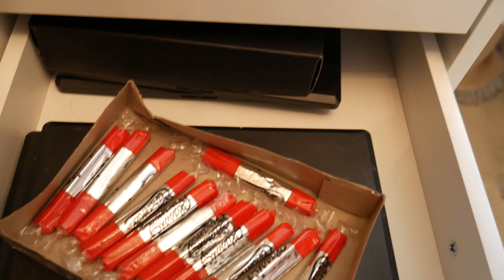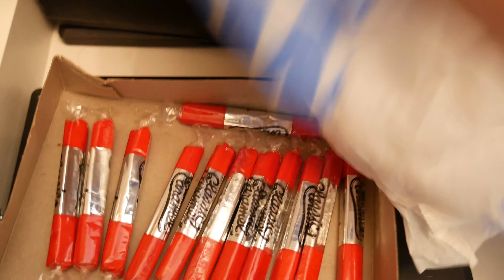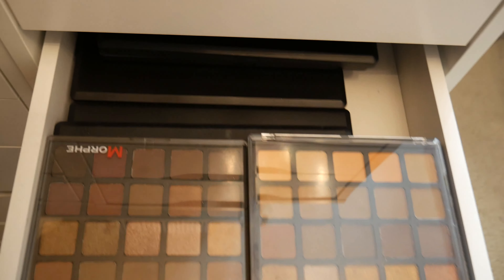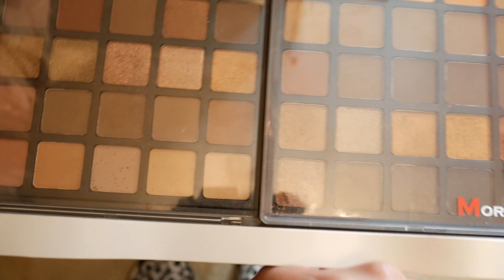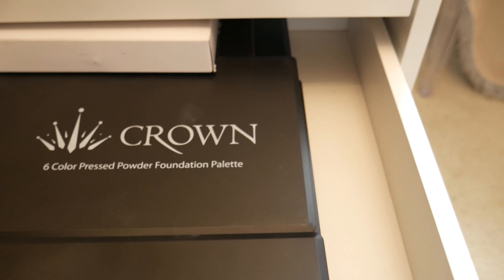This drawer right here is like a miscellaneous drawer — I have glitters and my makeup remover wipes. And this drawer right here is palettes I haven't used yet. I've only touched these two — I used one of them today from Rincón Cosmetics; it was the one from Ash Comb, I used hers today.